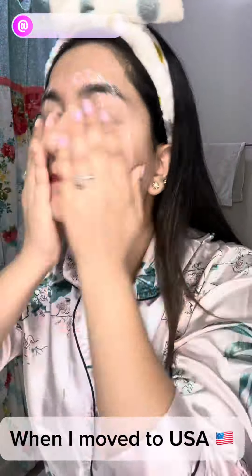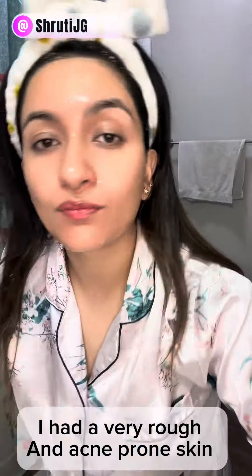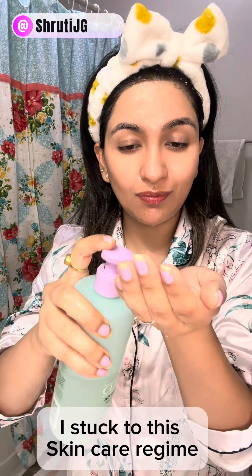Hey everyone, welcome to my night skincare routine. Like everyone, I have my own skincare journey. When I moved to the US, I had very rough and acne-prone skin, so after a lot of trial and error, I stuck to this skincare regime.